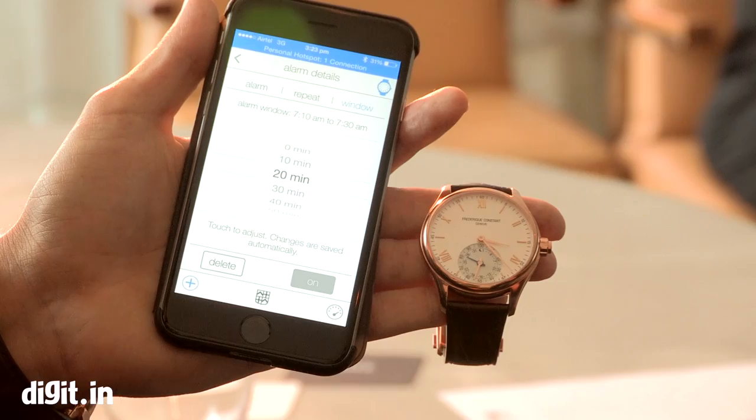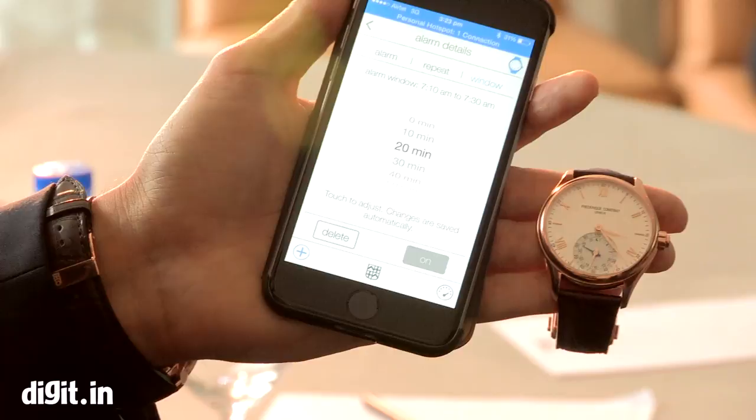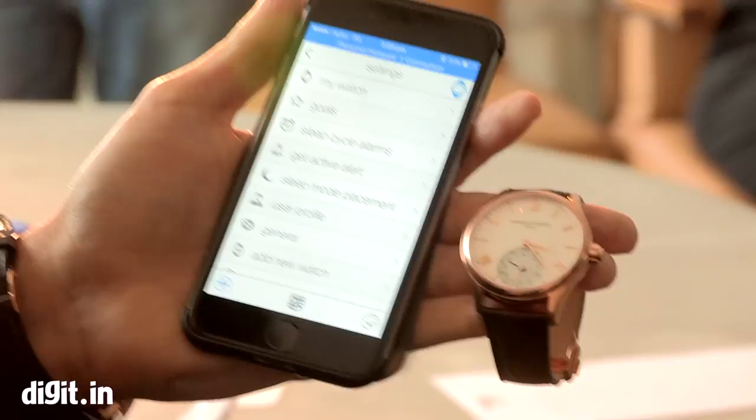Is the watch measuring that through sensors? Exactly — that's the reason why, with all the sensors and also the movement you're making, the watch knows whether you're in a light sleep or a deep sleep. This is another key function that the watch performs.